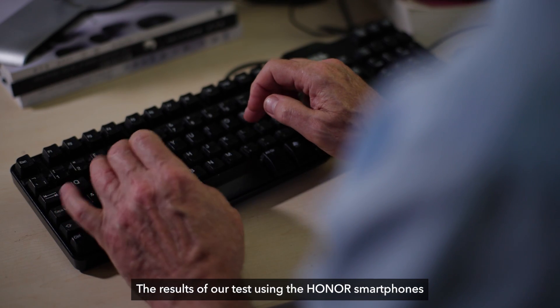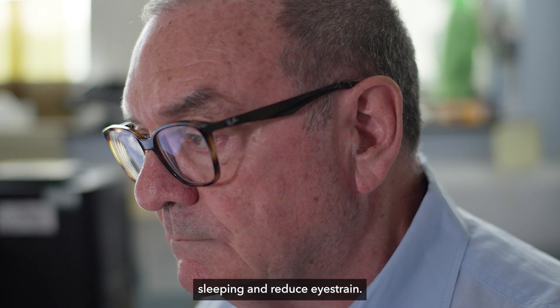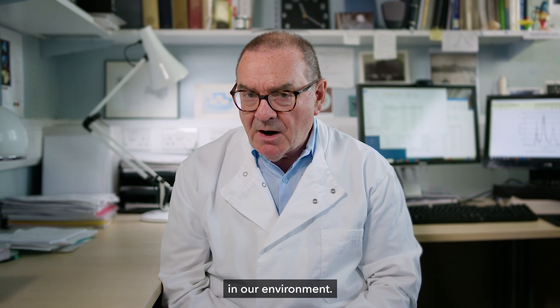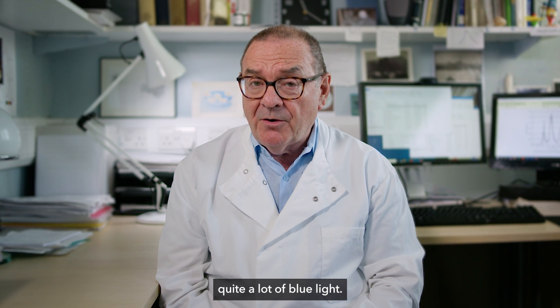The results of our test using the Honor smartphones show that by using these features you can promote healthier sleeping and reduce eye strain. Blue light is going to become an increasing problem in our environment — even our LED lights are producing quite a lot of blue light.